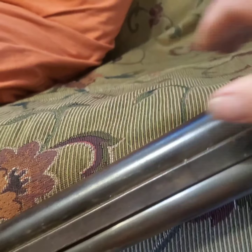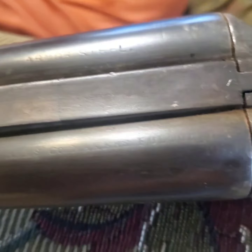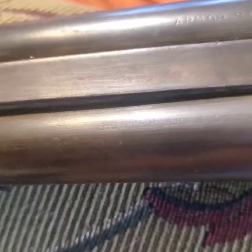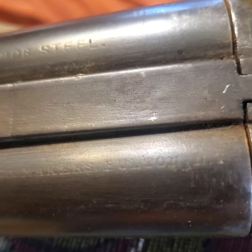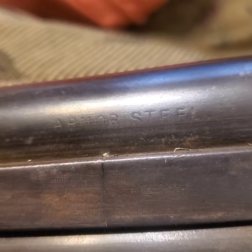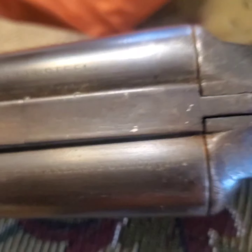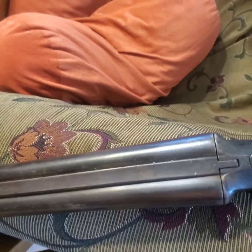Flipping it around — it's marked 'Hunting Arms Company' or 'Hunter's Arms,' let me see if I can get it where we can see it here. It says 'Hunting Arms Company, Hunters' — not sure — and over this way it says 'Armored Steel.' Anyhow, it's an LC Smith. Stay and watch the rest of the video, it's coming right now.